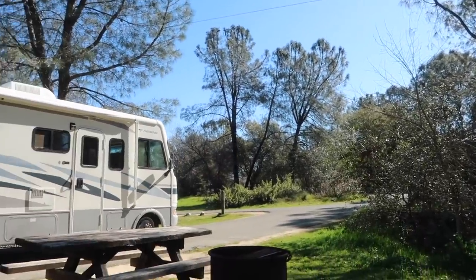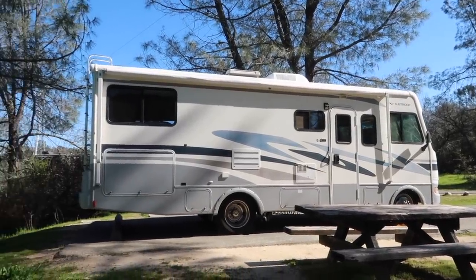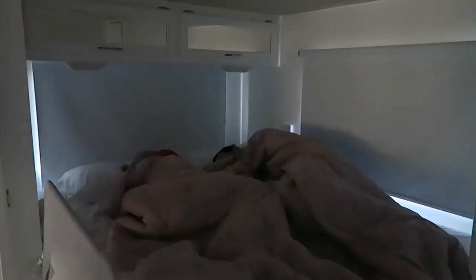Hello everyone and welcome to our morning routine with a six-month-old in an RV. In case you were ever curious what it's like having a baby in an RV and what our morning routine would look like, I'm going to show you right now.